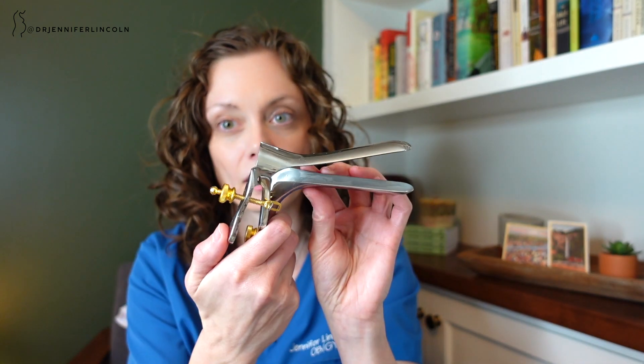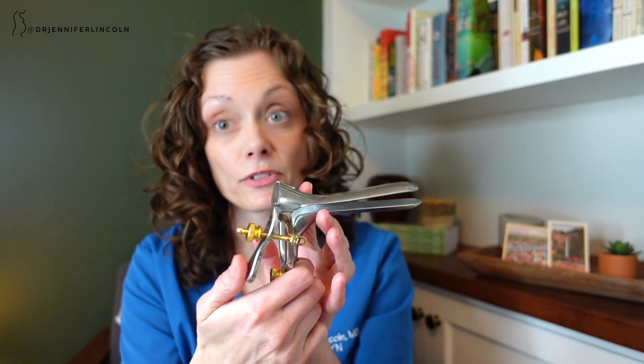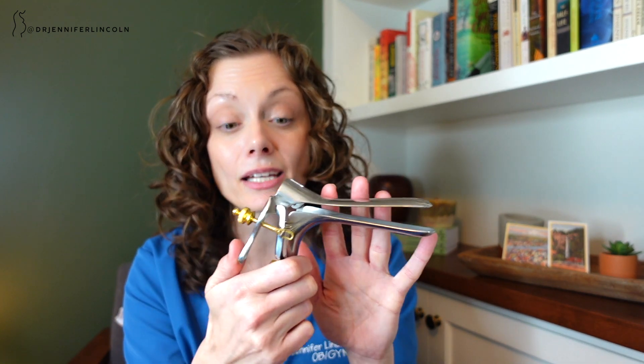I want you to understand that a pelvic exam does not mean you're getting a pap smear. A pap smear is specifically when we insert a speculum into the vagina to look at your cervix and get those cells. There are two main types of speculums — I've got this metal speculum here, which I prefer because I don't like using the plastic versions. They go into the landfill and you can only use them once, and I actually find I can use these a bit better.